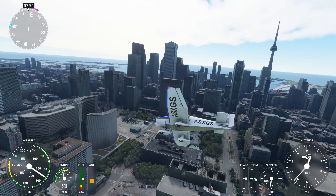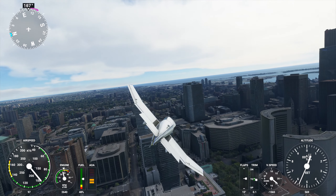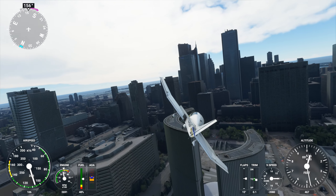Squawk 3132. Squawk 3132, Robin X-ray Gulf Sierra.